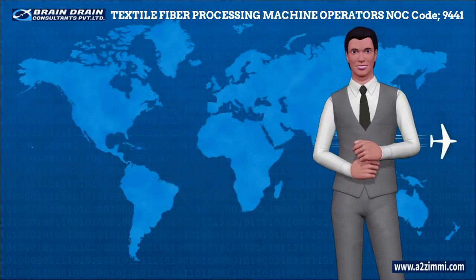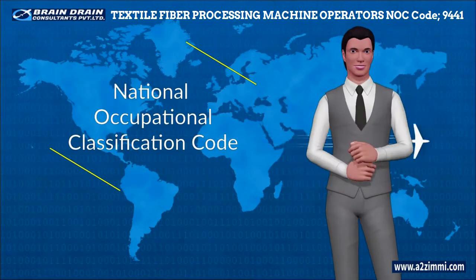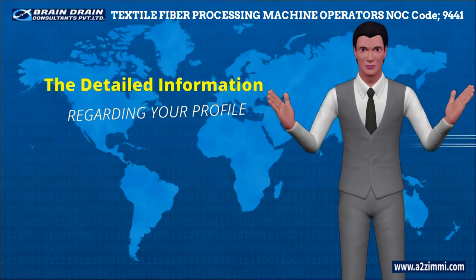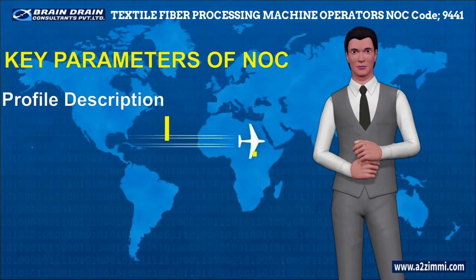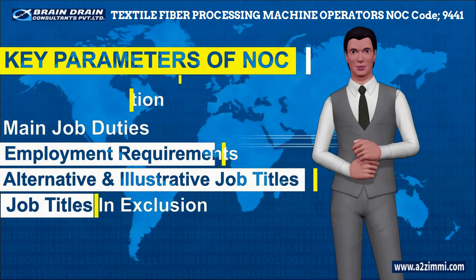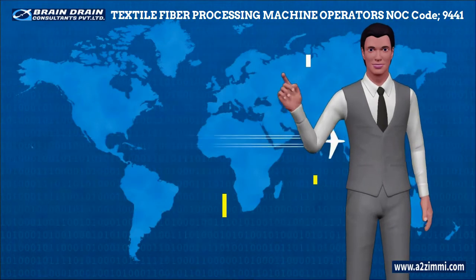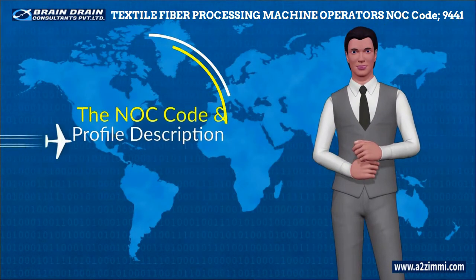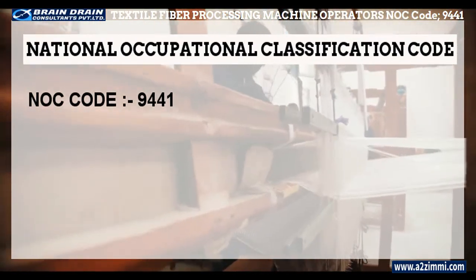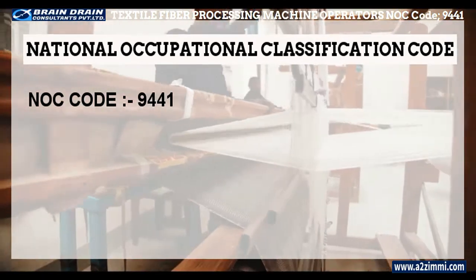In Canada, every skill profile has a unique code called the National Occupational Classification Code, or NOC code. This code provides detailed information associated with a profile regarding key parameters like profile description, key responsibility areas, main job duties, employment requirements, alternative and illustrative job titles, and job titles in exclusion. The NOC code for textile fiber and yarn, hide and pelt processing machine operators and workers is 9441.